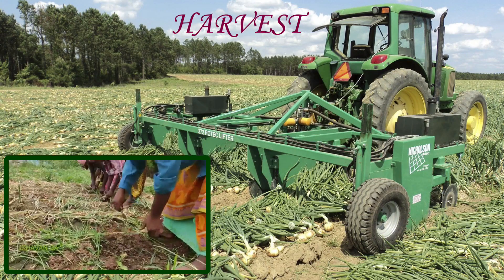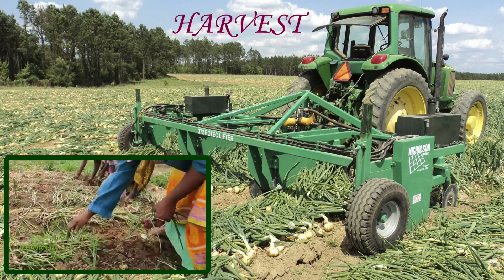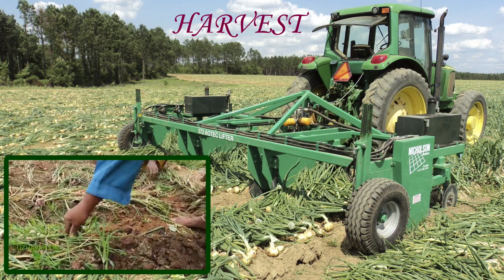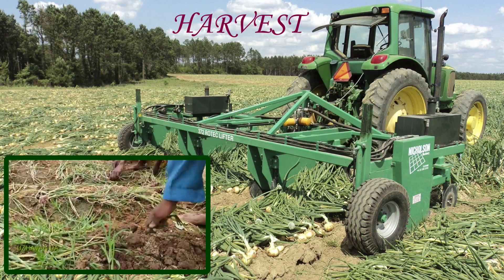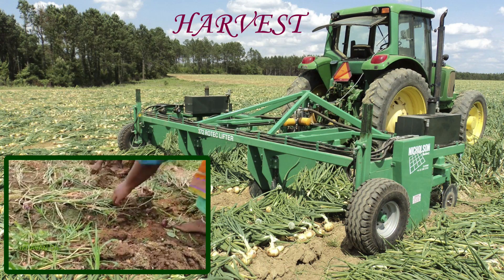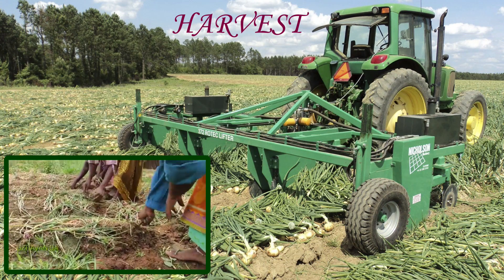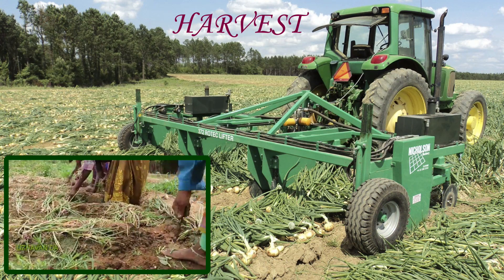Harvesting is done by pulling out plants when tops are drooping but still green. The correct time of harvest is one week after 50% top fall. Harvesting is done at 70 to 90 days depending upon the variety. During hot days when soil is hard, bulbs are pulled out with a hand hoe or a harvester machine. After lifting, the bulbs with tops should be cured and dried for 10 to 15 days before storage to remove field heat.